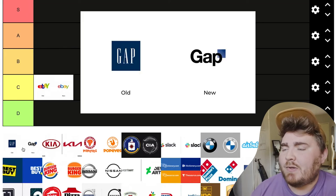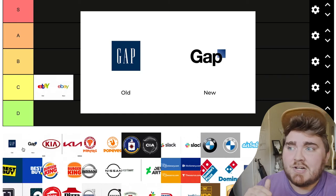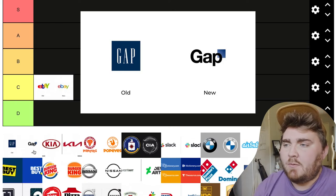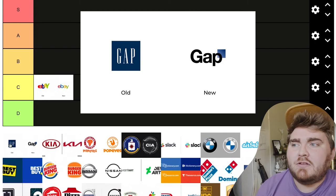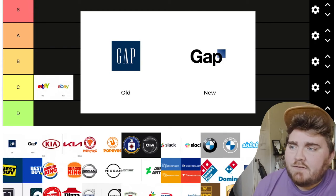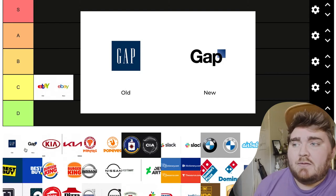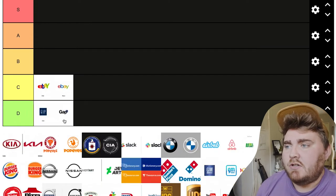Up next we have Gap, and this logo redesign people hated so much that I think they changed it back within a day. I don't necessarily think I would hate it so much if it was the only logo, but Gap's square and the font used in it feel pretty iconic. There was no reason to really change it, and obviously people got so mad that they went back. So I'd have to put this one in D tier.